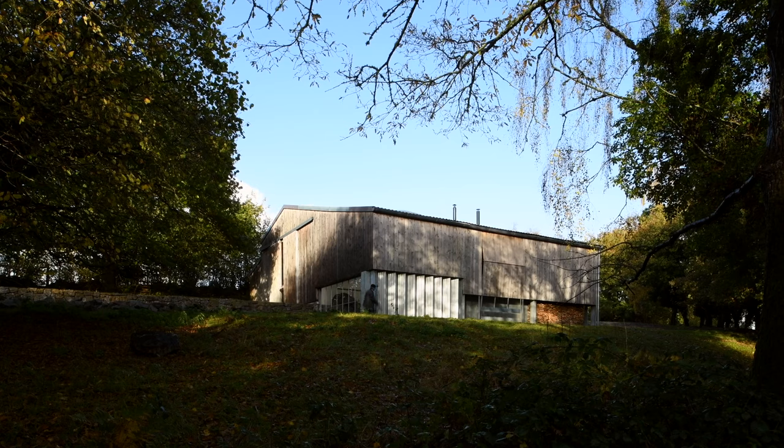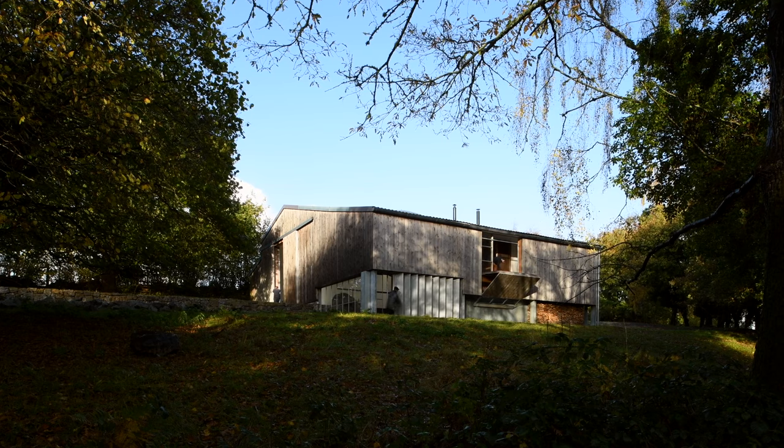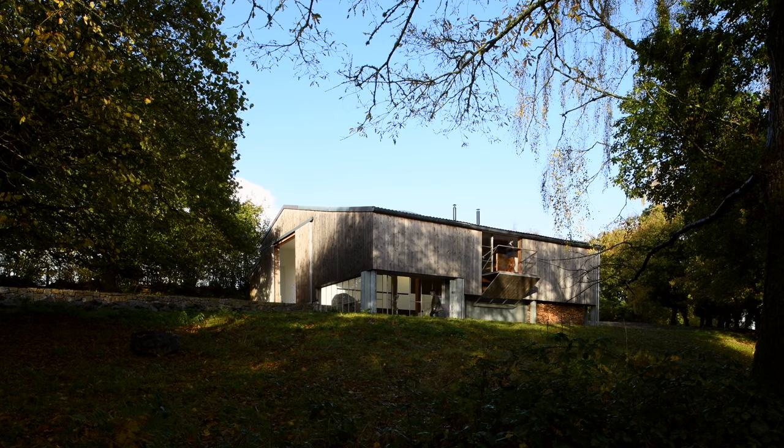Obviously this was an existing building — a modern agricultural Dutch barn type of building. In my brief to Tom, I very much wanted to keep that vernacular of a modern agricultural building from the outside, and just to have it like a sealed box which would open up and reveal itself once you entered it and started opening some of the apertures.